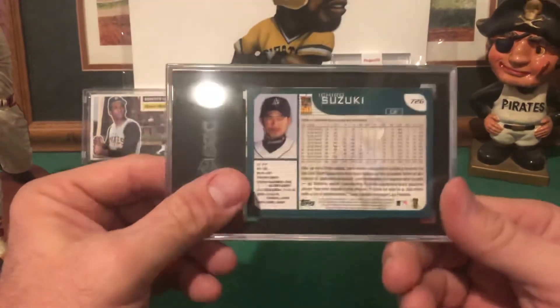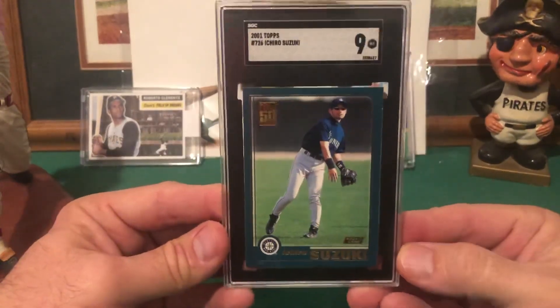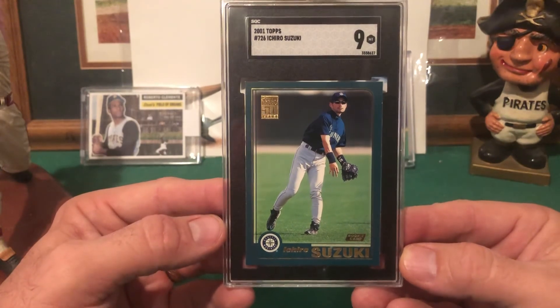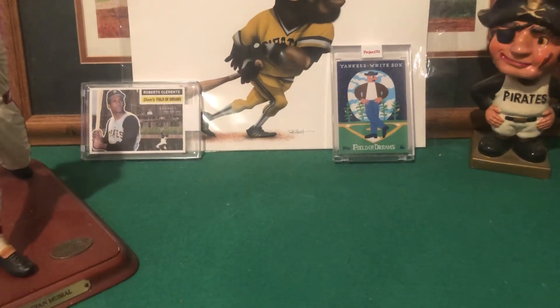I'd like to add the Pujols to this. Even though I'm mainly a vintage guy, I do like to get some of the rookie cards of the more modern guys — he's obviously one of the greats of the game. Hopefully I can get my recap video up soon; I think maybe it's a little nicer to get it up a little later so everyone's not burnt out on recap videos. As always, appreciate you watching my videos — I'll talk to you soon, take care.